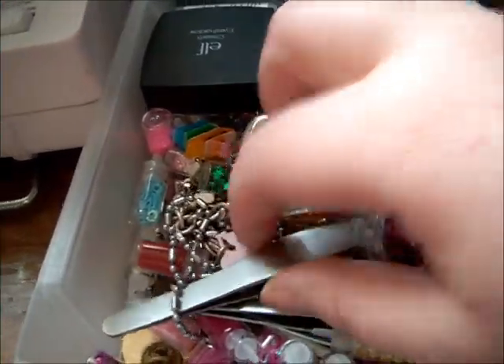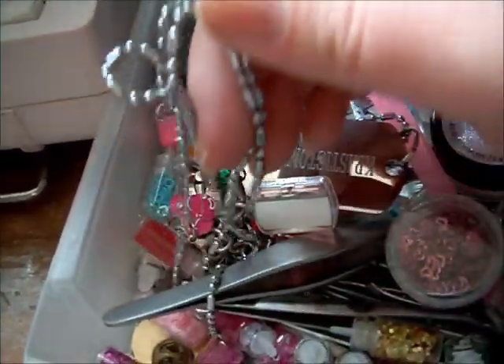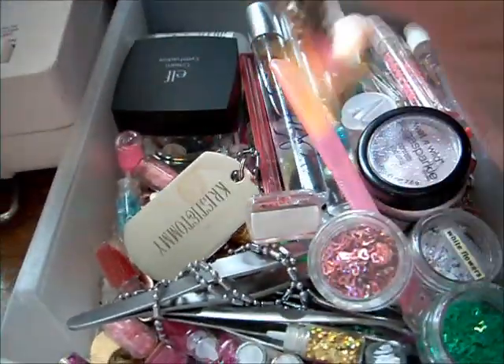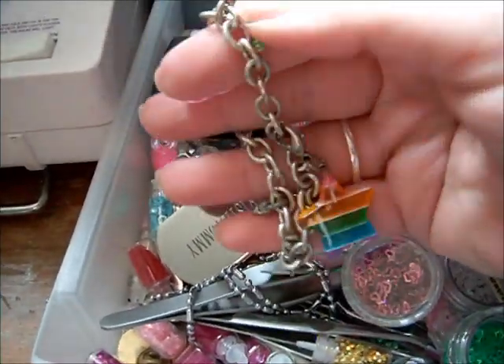This has my nail stuff, my tweezers, a little bracelet my friend made me from Claire's in high school.